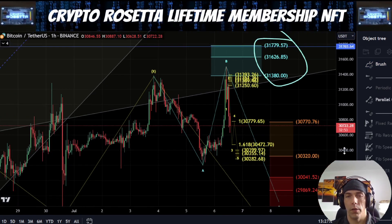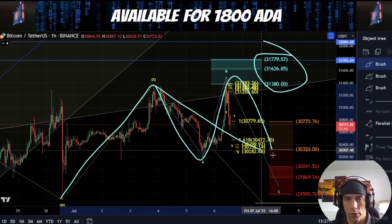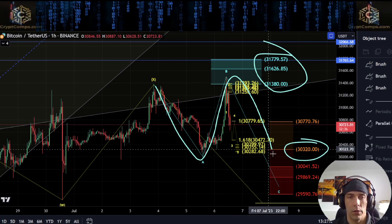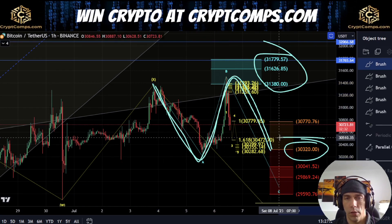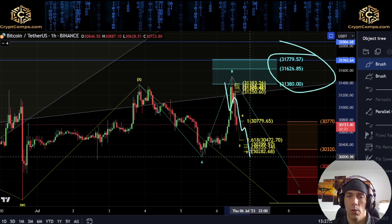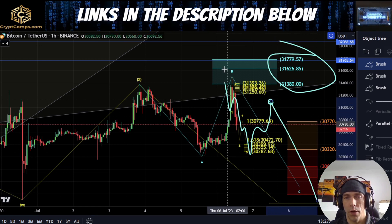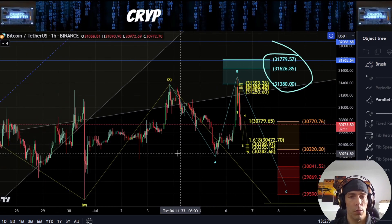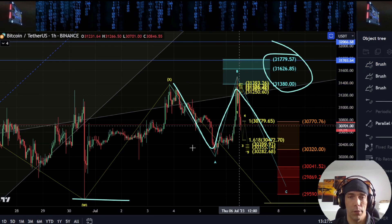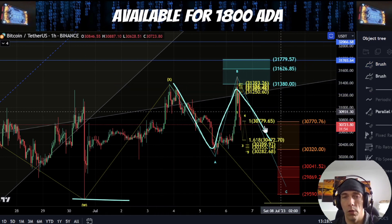If we do see something like this, this could actually be a running flat here where this is a B and C — this could still align with the idea that this is a one and a two. That running flat target would actually be this 30,320 level, and that would align with coming back into the one-to-one of this as an A wave. I'm going to be keeping an eye on this 30,320 level if we do actually look to move down here — this would be right within our target box. The key thing is if we get one, two, three, four, five down, we have to watch this retracement up. If we only get a three-wave move up, this could actually align with the count where we're already looking for a bigger five-wave move to the downside.